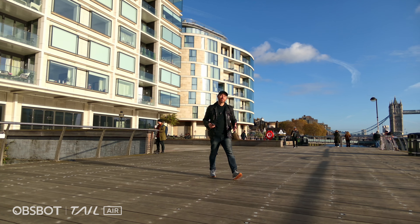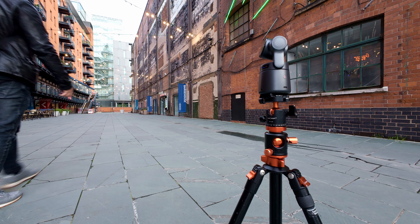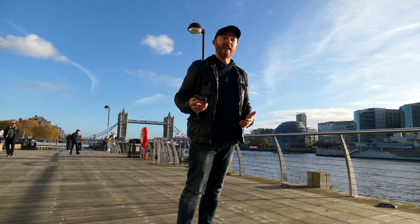You can even use the Opsbot Tail Air as a vlogging camera. Yes, it's a bit bulky and the image stabilization could be better. You are more likely to mount this camera on a tripod and take full advantage of the awesome tracking capabilities — something that regular vlogging cameras simply cannot do without the need for fancy gimbals.